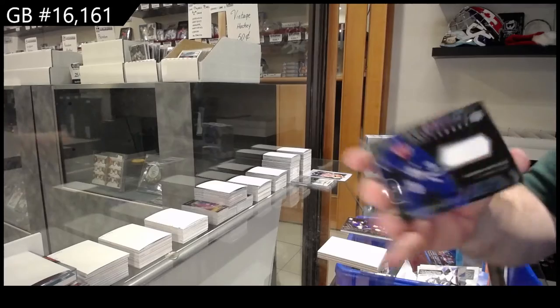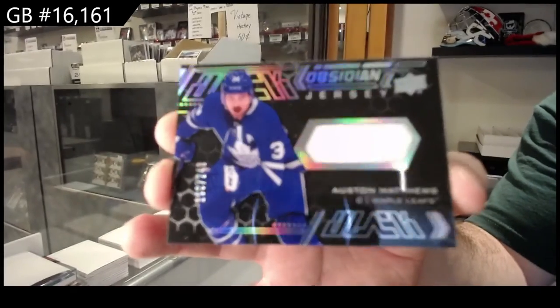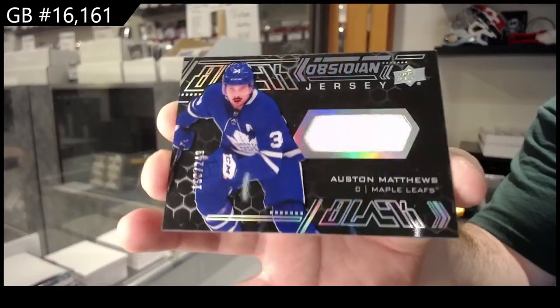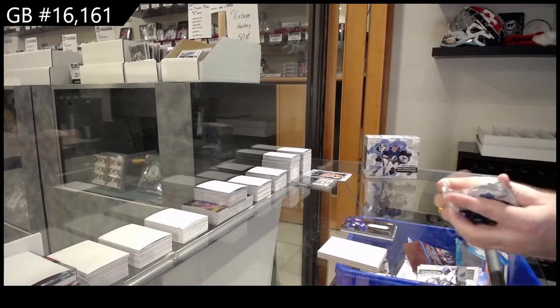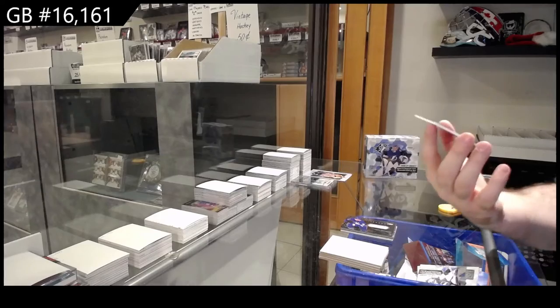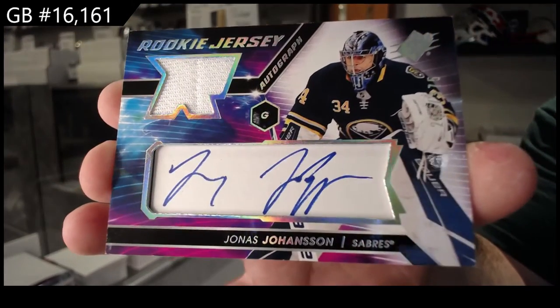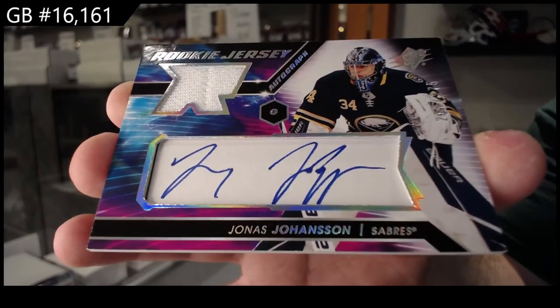We've got an Obsidian jersey of Auston Matthews — 249. And a rookie jersey auto of Joe Hansen for Buffalo — 375.